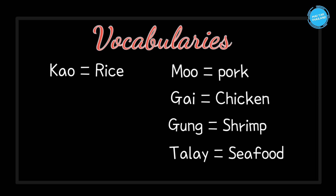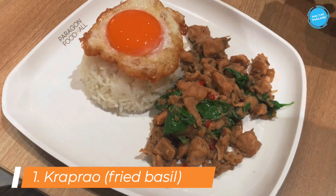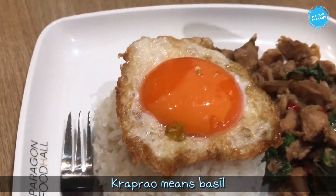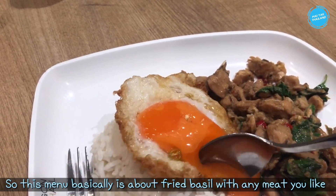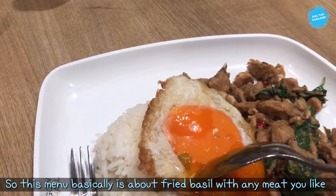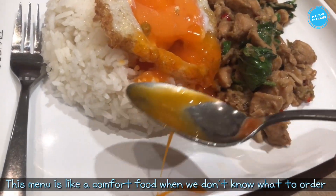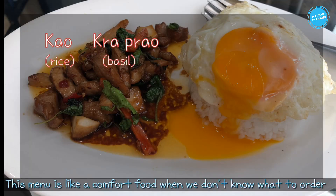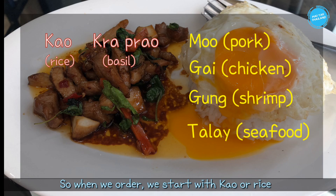The first menu is kraprao. Kraprao means basil, so this menu is basically about fried basil with any meat you like. It is like a comfort food — when Thai people don't know what to order, they usually order this menu.